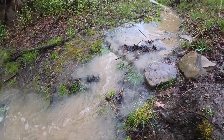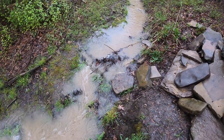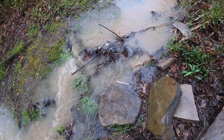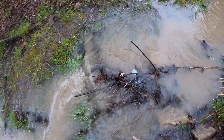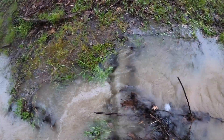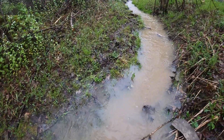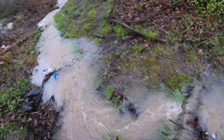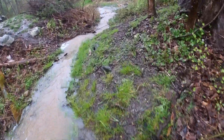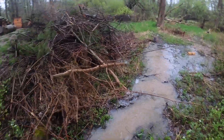Okay everybody, this is our creek in our backyard and it is going so much. There was like this block under the water right there, and now it's completely covered because of this huge rain that we're having. Let's go down this way. And it's turned into like a huge swamp.